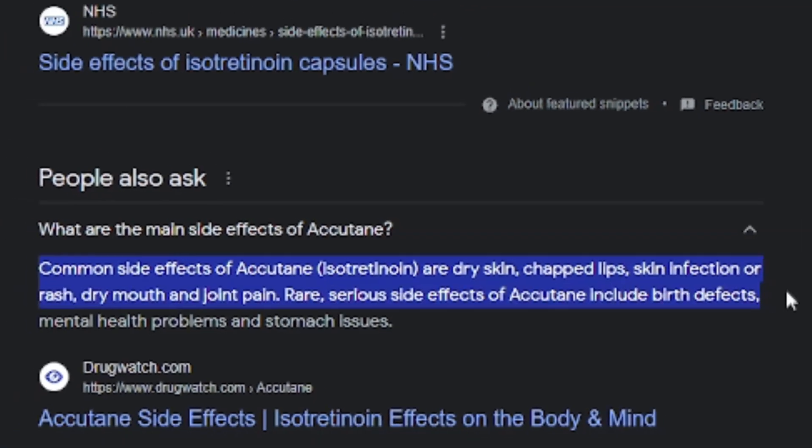Most importantly, we want to minimize any side effects. For this reason, isotretinoin — otherwise known as Accutane — is not going to be used in this skincare routine due to all the side effects it has. The scenario for this video is that you're someone with very severe acne and we're trying to get rid of it as quickly as possible.